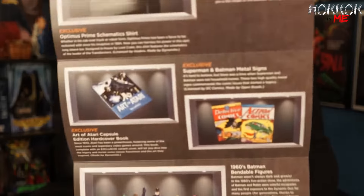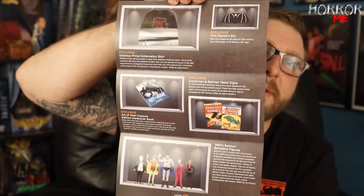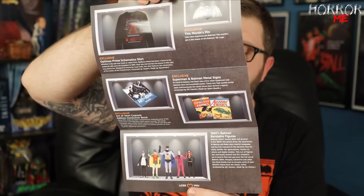This was a great Loot Crate DX. Let's look at the spoiler card — so it was an exclusive Optimus Prime schematic shirt, the exclusive Batman pin, the exclusive Art of Atari Capsule Edition hardcover book, the exclusive Batman and Superman metal signs, and also the 1960s Batman bendable figures. Really really nice. I haven't looked at the Loot Crate website for a bit, so I'm not sure what next month's theme is, but go to lootcrate.com to check it out. Very very awesome box — I'm glad I continue to get the DX box.